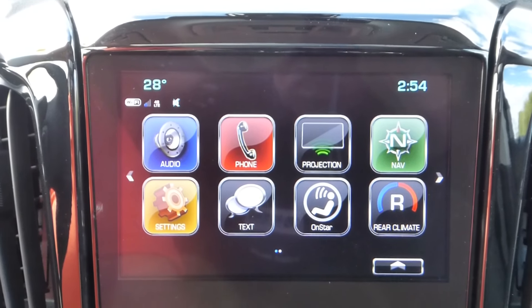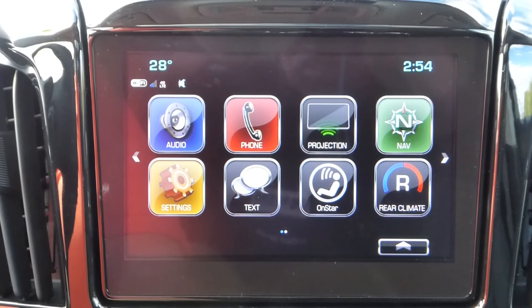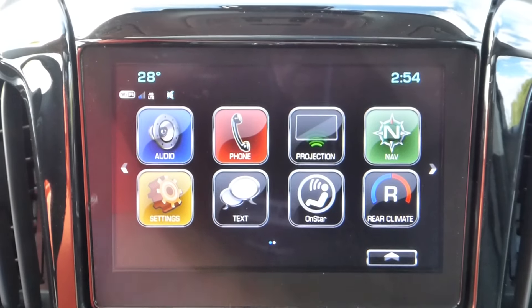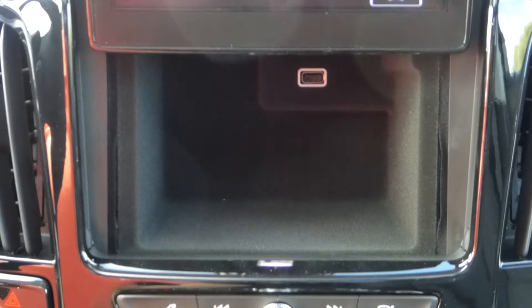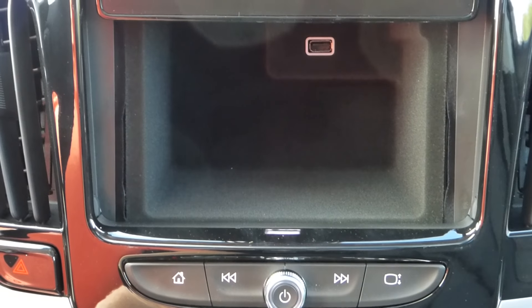For those who like hidden compartments, this vehicle does have one — just press the button right here and you can put all your valuables in it.